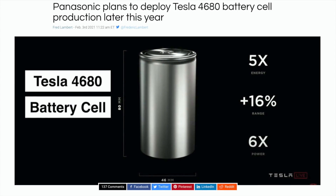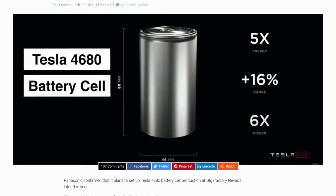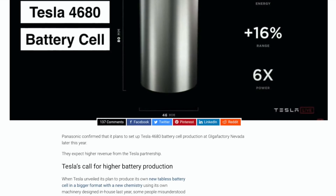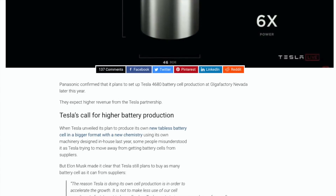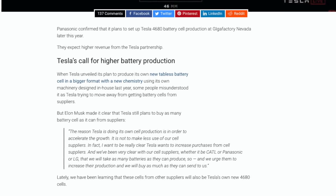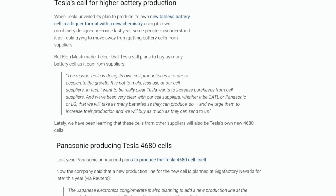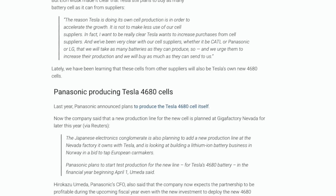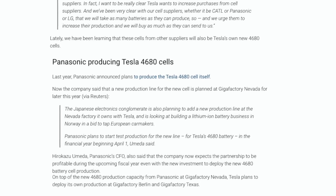This is further evidenced by Panasonic announcing they are building 4680 batteries in Giga Nevada. As Tesla want as many of these batteries as possible, it sounds like they are also helping LG and CATL produce them too. In these factories they could likely be building all 3 types of batteries, most likely on different lines — a line for iron cathodes, a line for nickel cathodes, and another line for nickel and manganese.